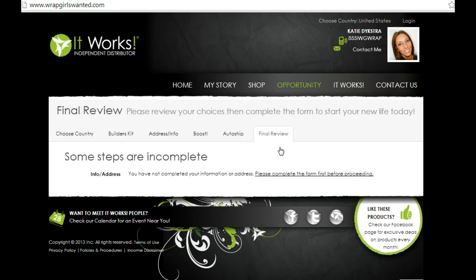Finally, you're going to review your information and make sure everything is set up correctly. As soon as you click submit, your replicated website will be live and active, so you can start sharing it with your friends and family right away. Then be sure to give me a call at 855-IWG-WRAP. I want to be there to help train you and to show you how to earn $500 within your first 60 days, as well as around $120 in free product and discounted wraps. This is going to be so much fun — I can't wait to meet you.